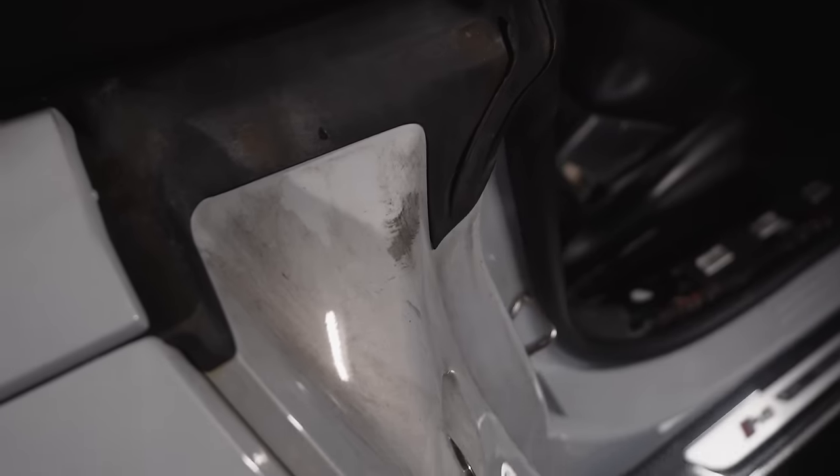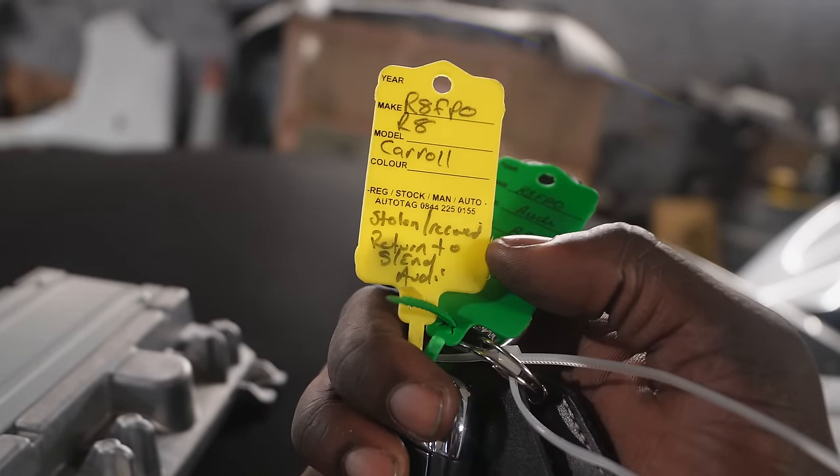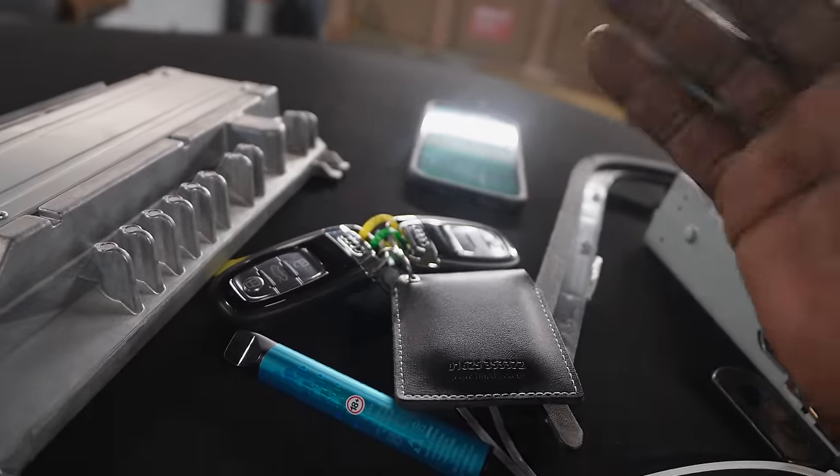The reason for that is because this car was stolen recovered. If you look right here, this is the fingerprint dust that the police use. On the key it actually says 'stolen recovered, return to Southend' — I'm assuming that's Southend Audi. So it's got two keys. But I think the first issue that I can see is the security light — this normally flashes only when the car is locked, and I'm getting no juice.